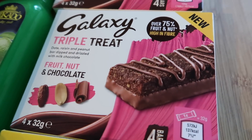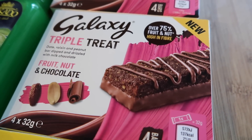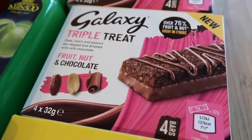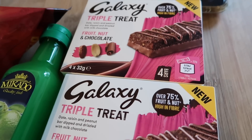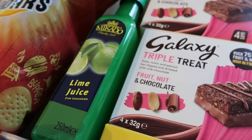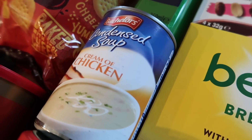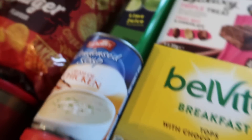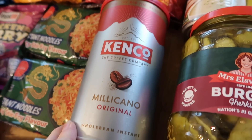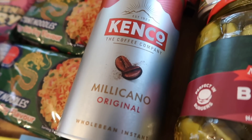I got two boxes of Galaxy Triple Treats — they're over 75% fruit and nut, high in fibre, usually about £2 to £2.50 a box, and they were a pound each so I got two. A lime juice for salads, sauces and marinades — that was 49p. Cream of Chicken Soup for sauces — 69p. And Kenco Milicano, the really big one — 170g — it was £5.79 and you cannot get it at that price in the supermarket.